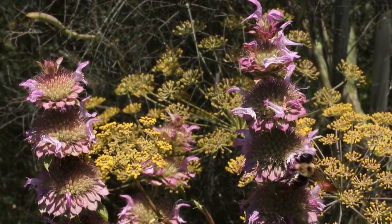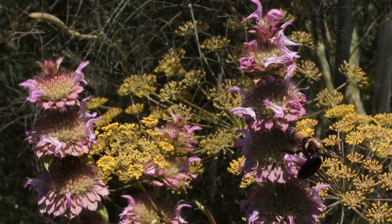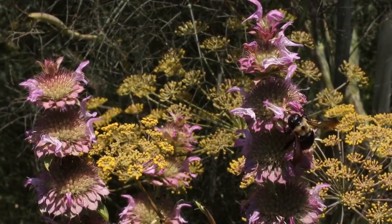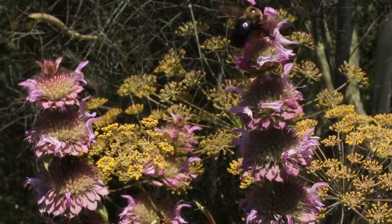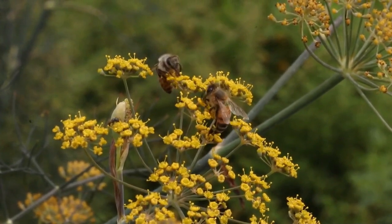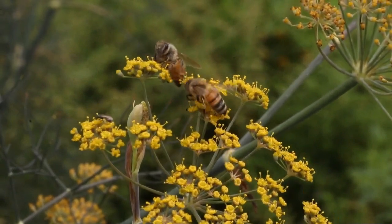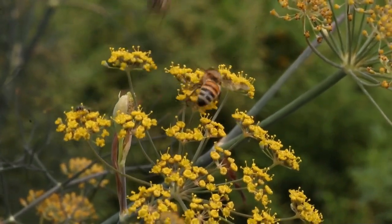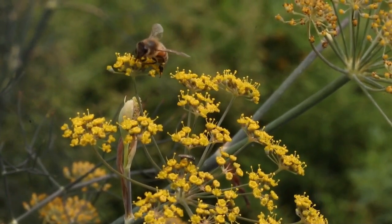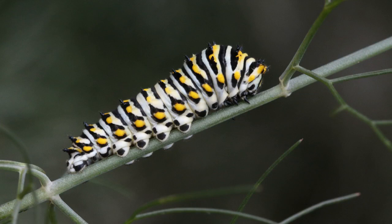The Monarda citriodora or lemon bee balm looks great combined with the bronze fennel. Only about 15 percent of the plants in my pollinator garden are not native to North Carolina, and most of them tend to be herbs like this bronze fennel. It does a great job of attracting honeybees and many other pollinators, and is a really great host plant for the black swallowtail caterpillar.